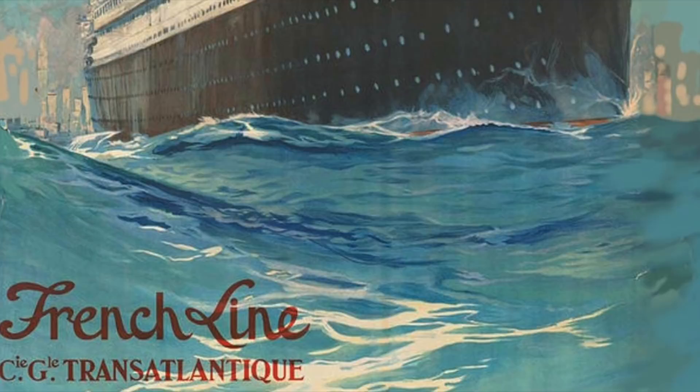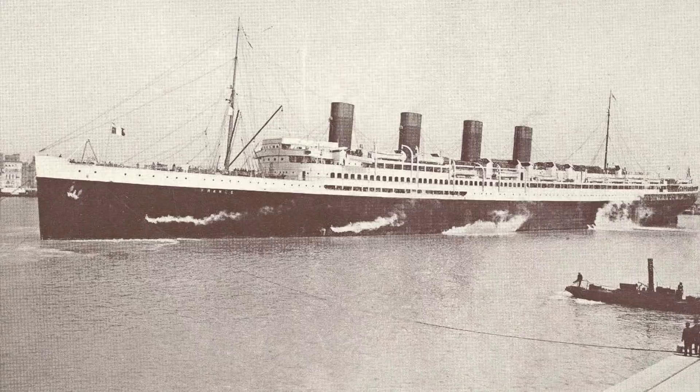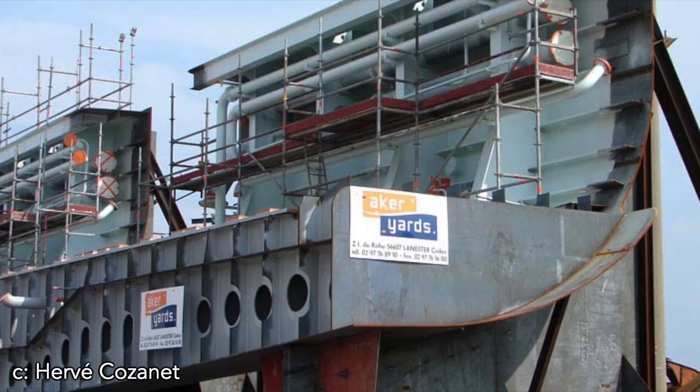CGT was eager for their upcoming quadruple screw ship, and was confident that she was destined for greatness and success. The ship was being built by a shipbuilder which got its start with CGT's SS France in 1912. Rather than trying to properly pronounce the name, I'll put it on screen now. Today, they are one of the largest shipbuilders in the world, and have built some of my favorite modern passenger ships, including Celebrity Millennium and Queen Mary 2.